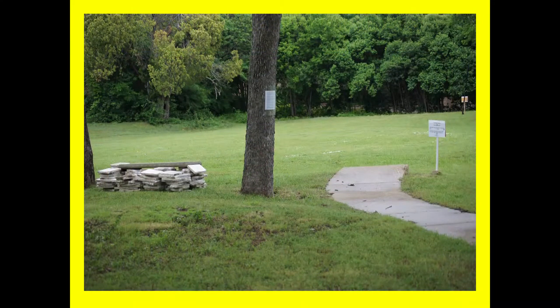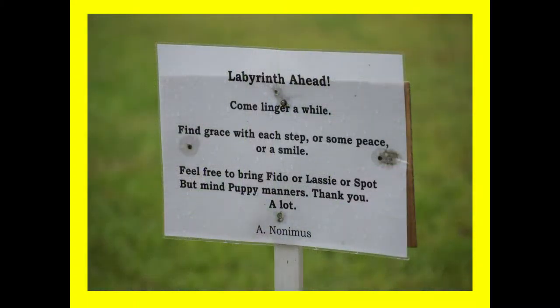This is the one that I built. I was going to do a lot with this — I was going to put paths on, have flowers, have a fountain. I have a note here on how to walk a labyrinth, and I have a special note over here, because we have 12 houses on the east side of us and they have dogs. So the sign reads: 'Labyrinth ahead, come linger a while, find grace with each step, or some peace, or a smile.'